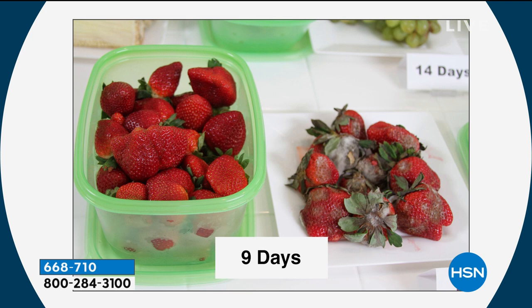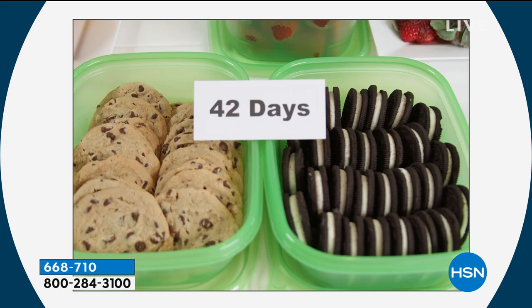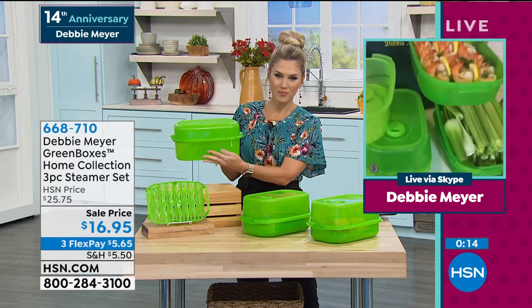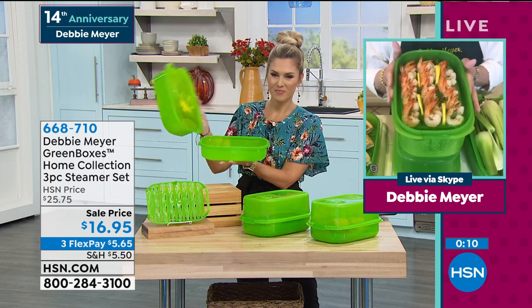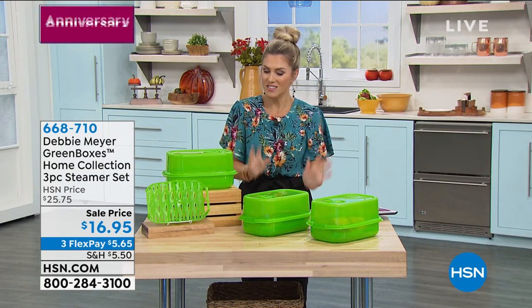Valerie goes back to Debbie: why was it important to add steaming capability? Debbie explains everyone was saying they use her boxes in the microwave but wanted an easier way — so she put a rack inside and a valve on top. It's everything — it's science, it's real science, it's saving money. All proudly made right here in America. You've got a Green Box, a rack to go inside, and a new way to cook inside the Green Boxes.